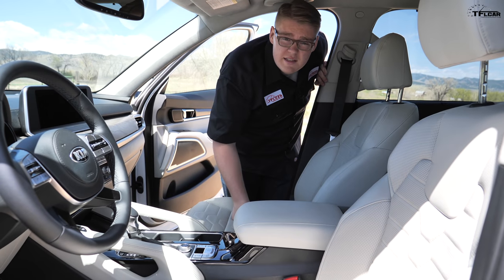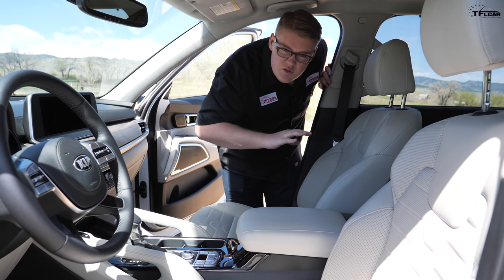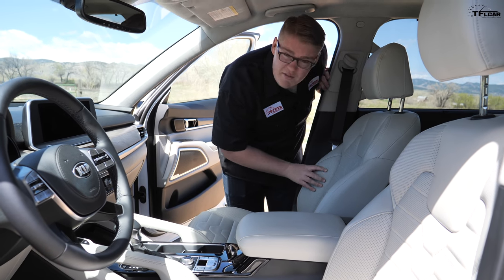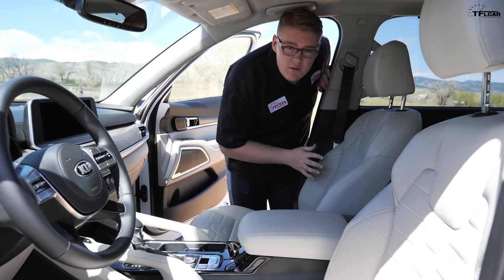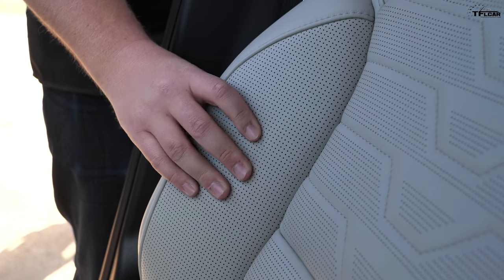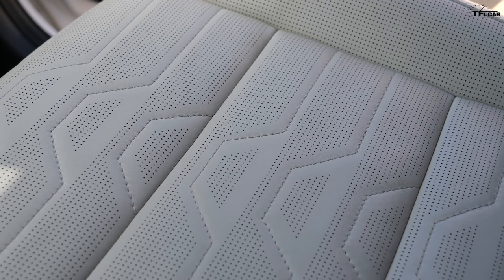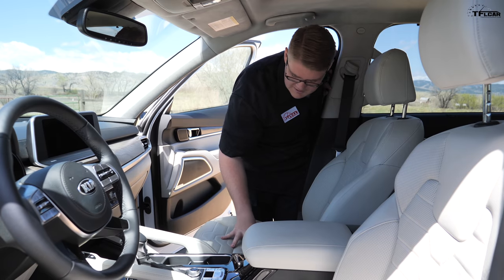Number three on the list of good things is the luxury feel. This Kia Telluride has a super luxurious interior. With the Prestige package — the $2,000 option — you get Napa leather appointed seats. The leather is super supple, the stitching is quite impressive, and the seats are ventilated and perforated.